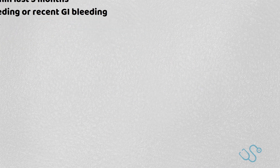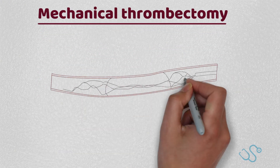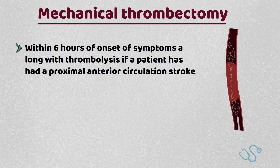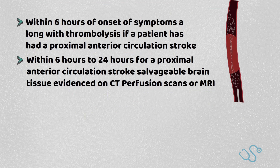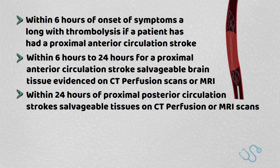Guidance in 2019 was updated by NICE to offer mechanical thrombectomy, which has really shown positive results. It has opened up a longer window of treatment depending on the time of presentation plus the location of insult. It's suggested that a thrombectomy should be offered within 6 hours of acute onset of symptoms along with thrombolysis if given within 4.5 hours, if a patient has had a proximal anterior circulation stroke; within 6-24 hours for a proximal anterior circulation stroke if there is suggestion of salvageable brain tissue on CT perfusion scans or MRI; or within 24 hours of a proximal posterior circulation stroke if salvageable tissue is evidenced as above.